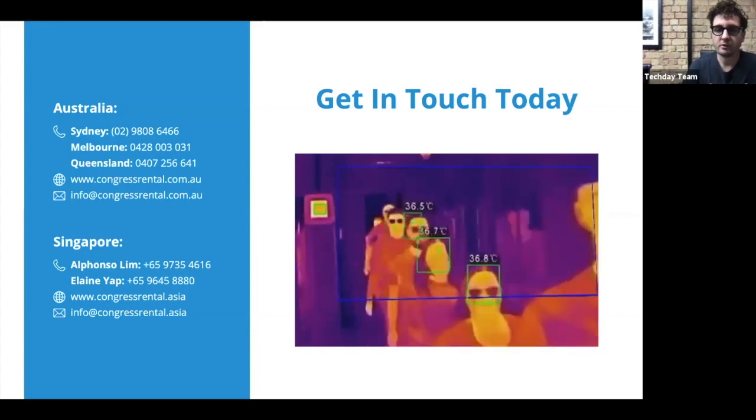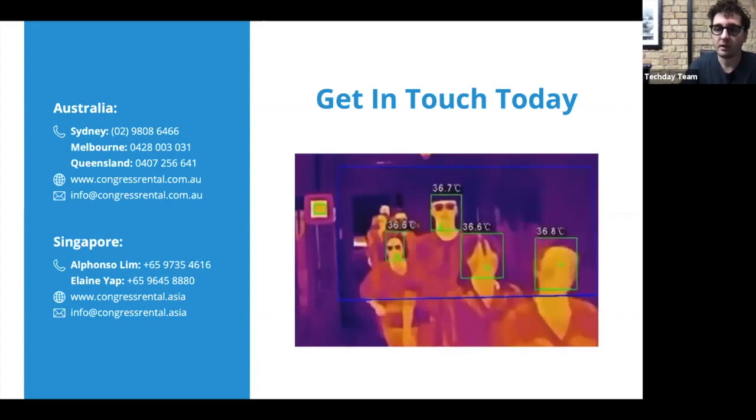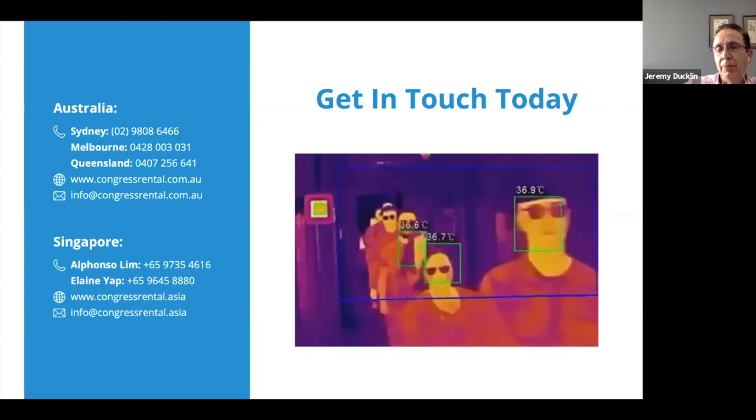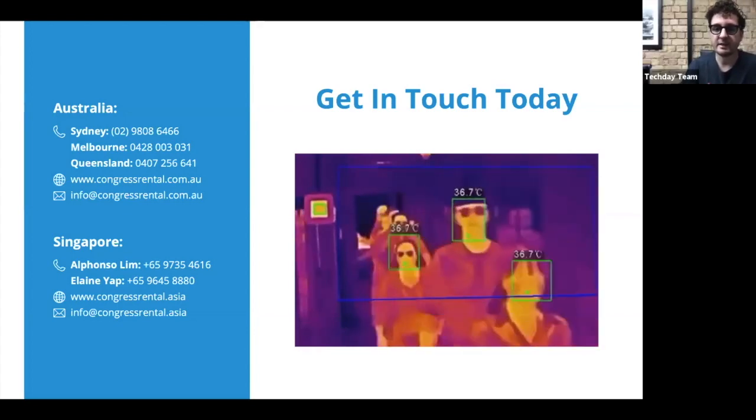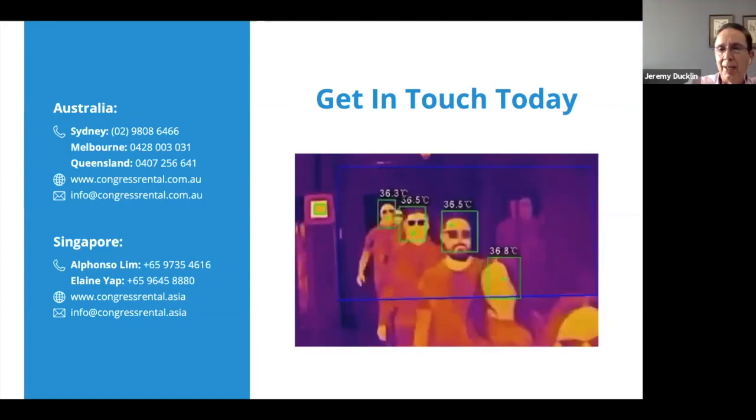That concludes our 10 Minute IT Jam. Thank you very much. That was Congress Rental's Managing Director Jeremy Ducklin — thank you so much for coming today.